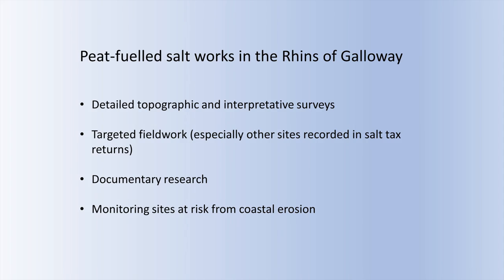I think there's great potential here — not just for detailed survey at the known sites, because none have been properly, fully surveyed, but also targeted fieldwork along the coast. And beyond that, of course, there is huge potential for historic documentary research. So many of these sites are also at threat from coastal erosion. Given the fact that these peat-fuelled sites are in themselves fairly unique, certainly at a local level, I think there's a real need for monitoring. Thank you.